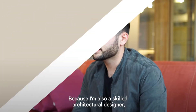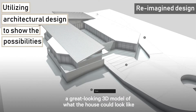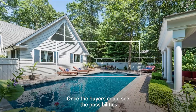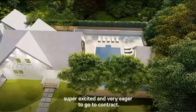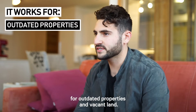But I had a secret weapon. Because I'm also a skilled architectural designer, after showing, I would quickly develop a great looking 3D model of what the house could look like to share with my buyers. This was just the inspirational spark needed to close the deal. Once the buyers could see the possibilities and envision themselves in that house, they were super excited and very eager to go to contract. This technique has worked time and time again for outdated properties and vacant land.